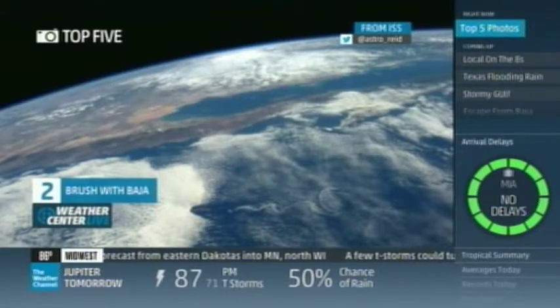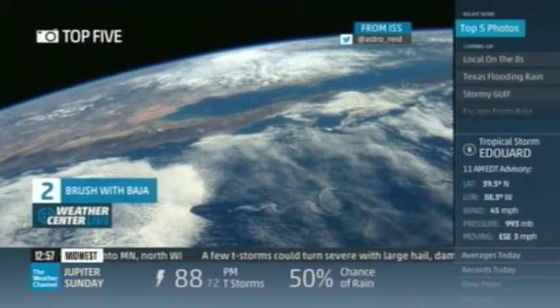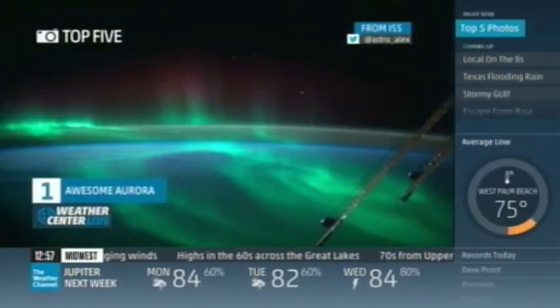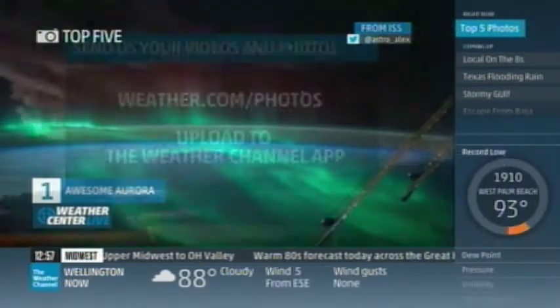And we go to outer space now for number two. This was shot at the International Space Station as they flew by Baja California, taking a look at the stormy weather. This photo was taken by astronaut Reed Wiseman. Also from the ISS earlier in the week: an awesome shot of the Aurora. German astronaut Alexander Gerst sent us this picture. Those astronauts, they get all the good shots.